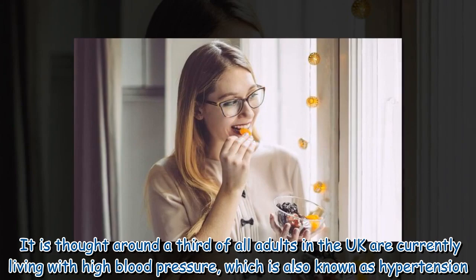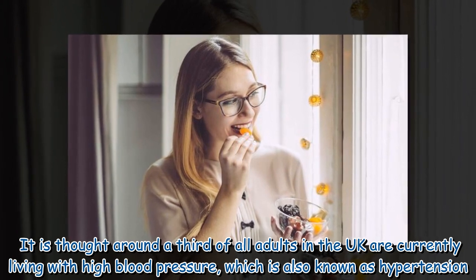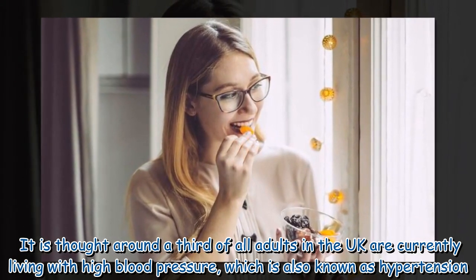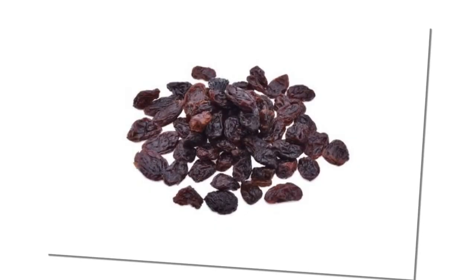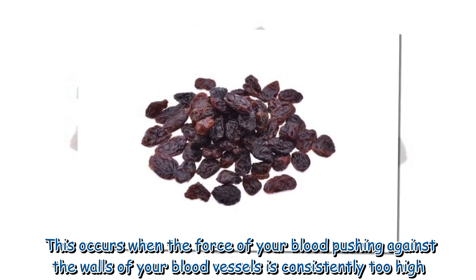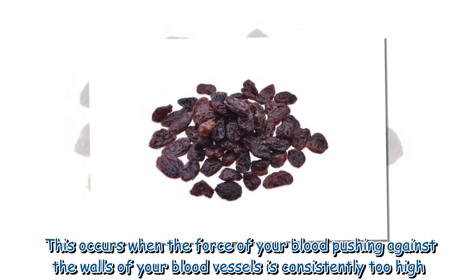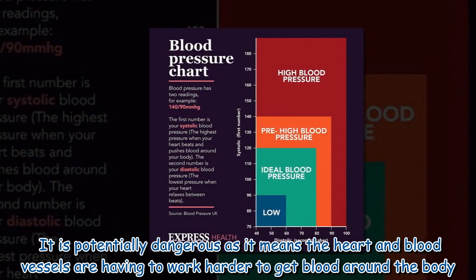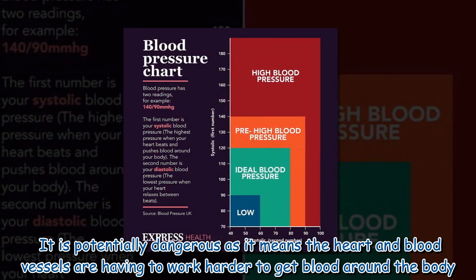It is thought around a third of all adults in the UK are currently living with high blood pressure, which is also known as hypertension. This occurs when the force of your blood pushing against the walls of your blood vessels is consistently too high. It is potentially dangerous as it means the heart and blood vessels are having to work harder to get blood around the body.